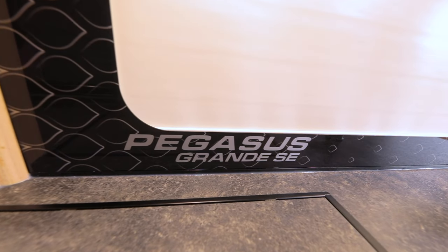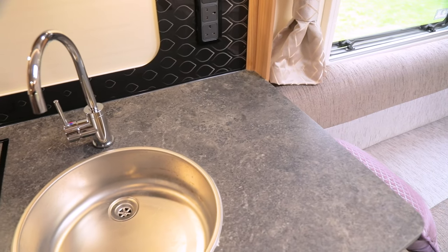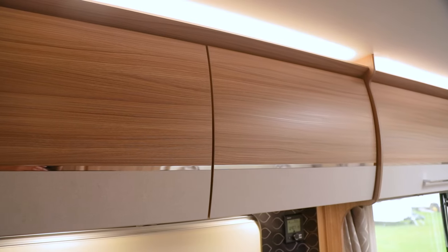Mains sockets and the Truma heater control panel are also located in the kitchen. The sink is a reasonable size and it's easy enough to get a kettle beneath the tap. The two overhead lockers here have integrated lighting underneath.